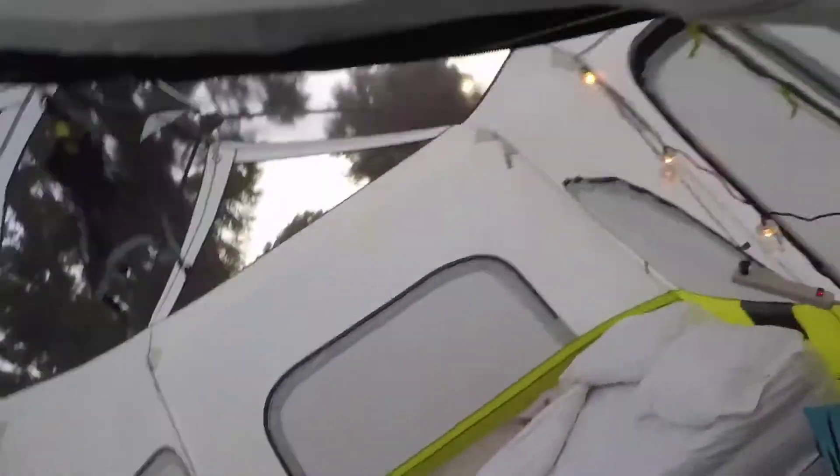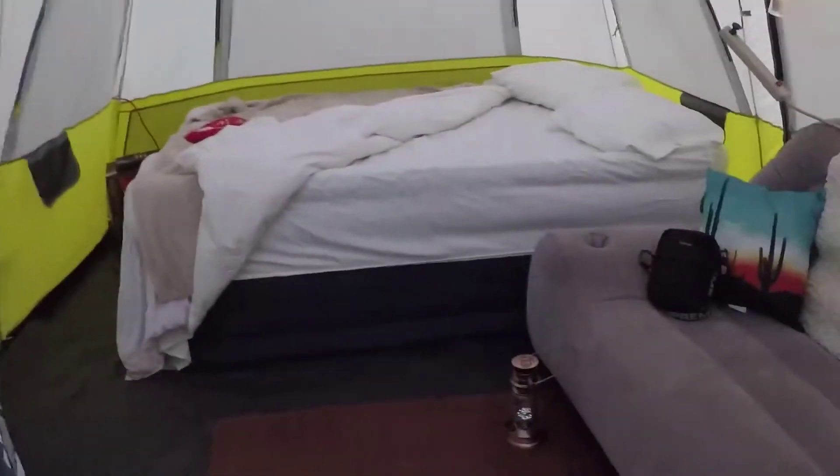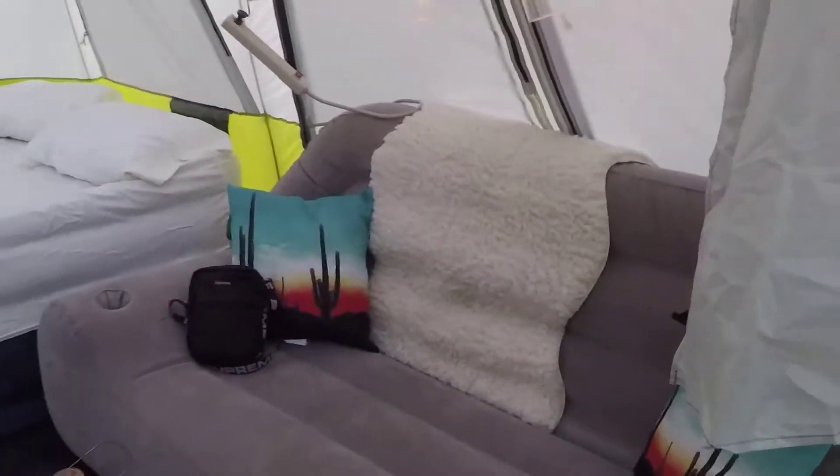I can totally stand up in this — if you can see, I'm standing up. Chris can stand up in here too. We have a rain fly as well — we didn't put that on yet. I am so in love with this tent, guys. So cool, got my little lantern down there just to make it nice and cozy.